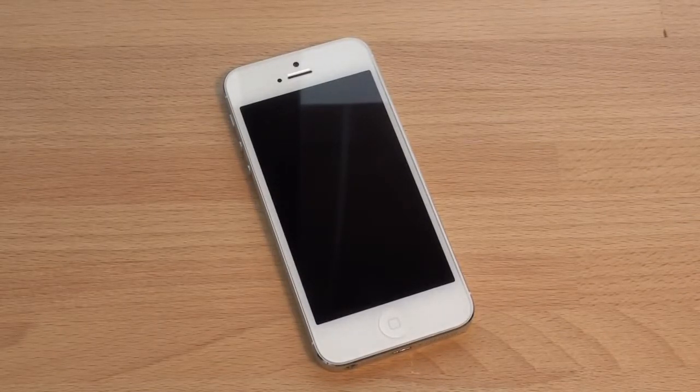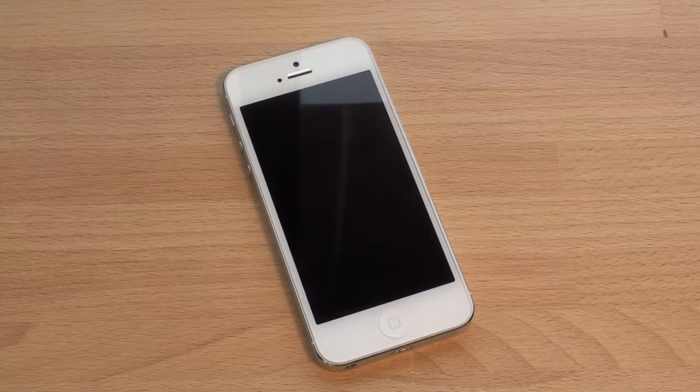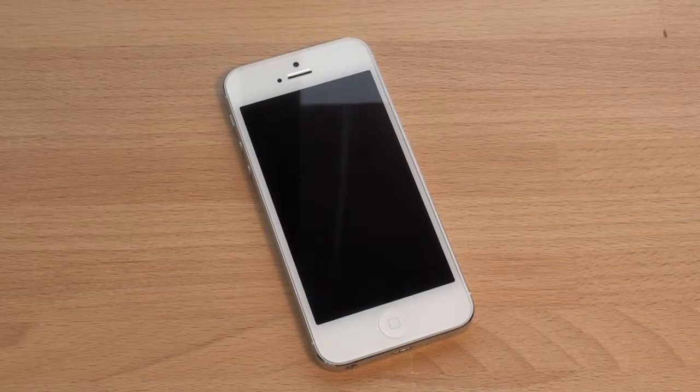Let us know how your iPhone 5 is holding up. Do you have chips? Do you have scratches? Do you have mars? Let us know what it looks like, and even take a video of your iPhone 5 after four months of use, or three months of use, and drop it as a video response. We'd love to see how your iPhone 5 is holding up. If you like this video, please give us a thumbs up, and of course subscribe if you like our videos so you can find out when they hit first. Thanks for watching.